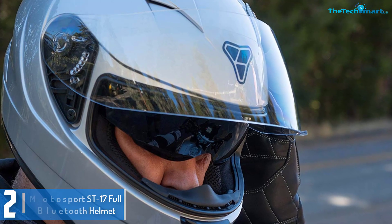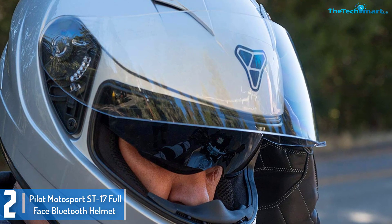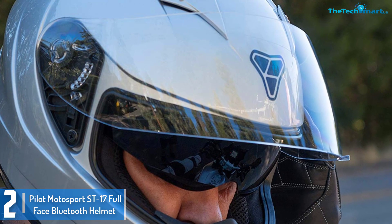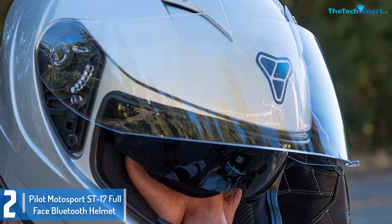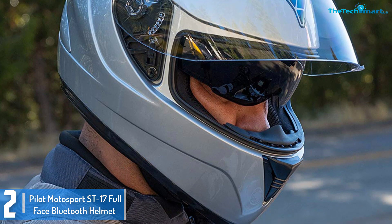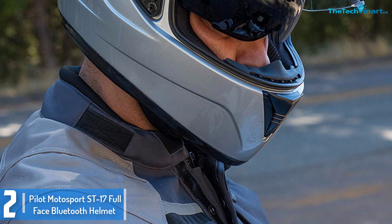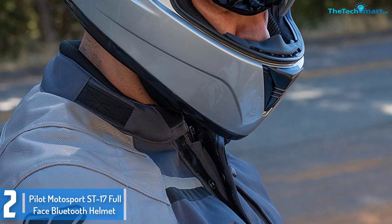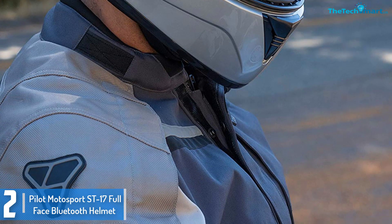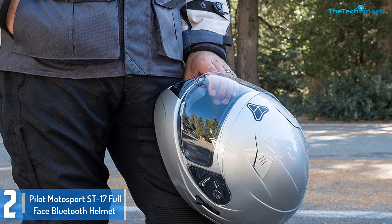At number 2, we have the Pilot Motorsport Street 17 Full Face Bluetooth Helmet. The durability and performance of a Bluetooth helmet are vital elements to take into account when searching for the best option. The Pilot Motorsport Street 17 Full Face is a classy bike helmet that will allow you to carry out activities like answering incoming phone calls, playing your favorite music, and lots more. It has a high energy injection molded ABS shell to make it very protective and increase the lifespan of the helmet.